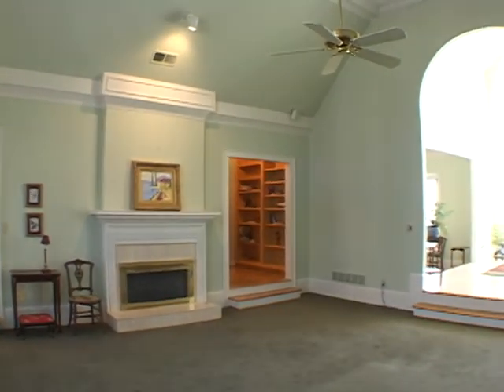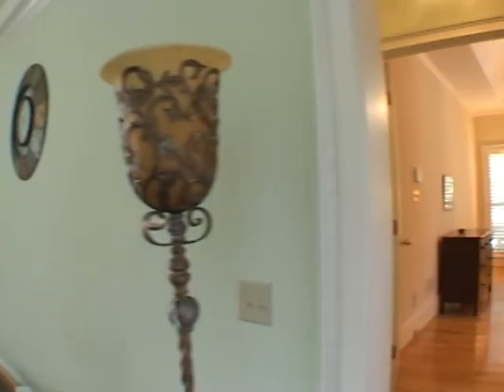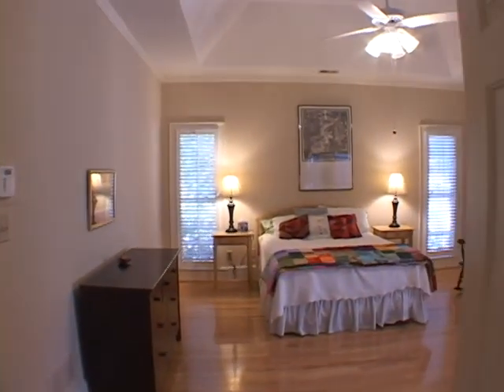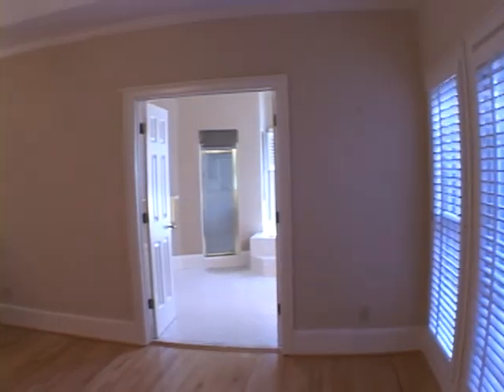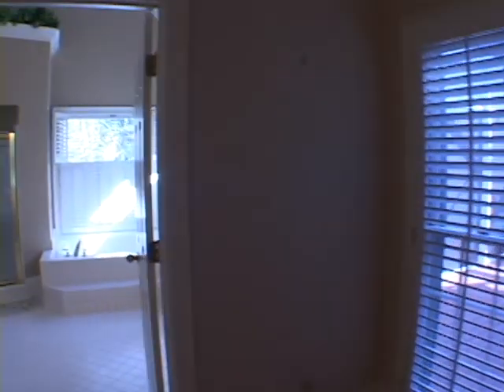Moving back into the family room, we will turn and continue into a generous master suite, also with hardwood floors and a vaulted tray ceiling. It also has French doors leading out to a rear screened-in deck.